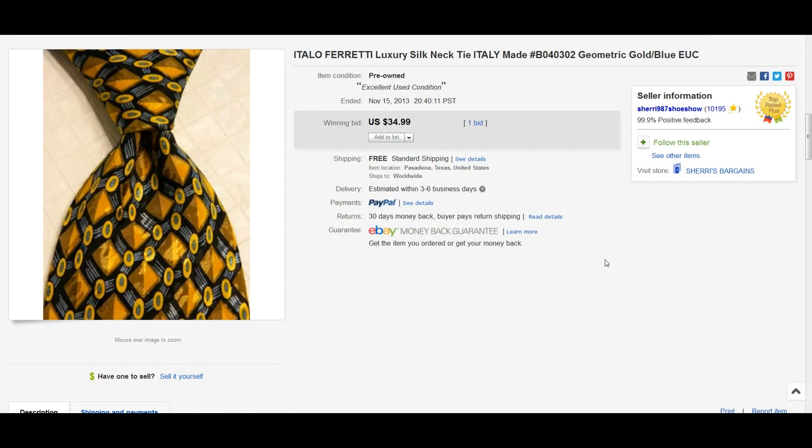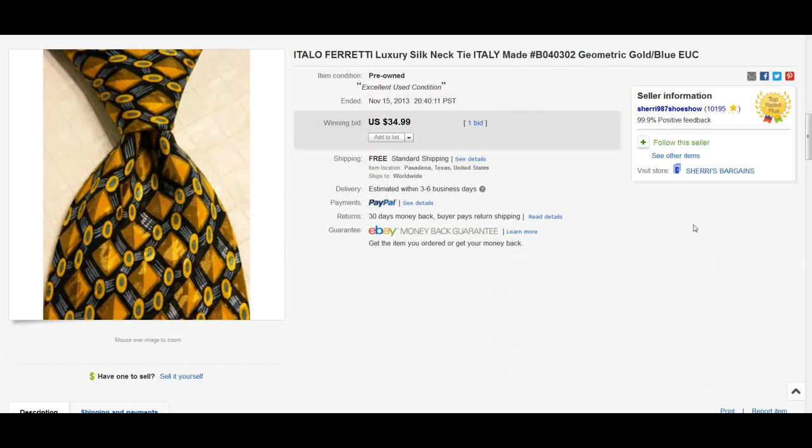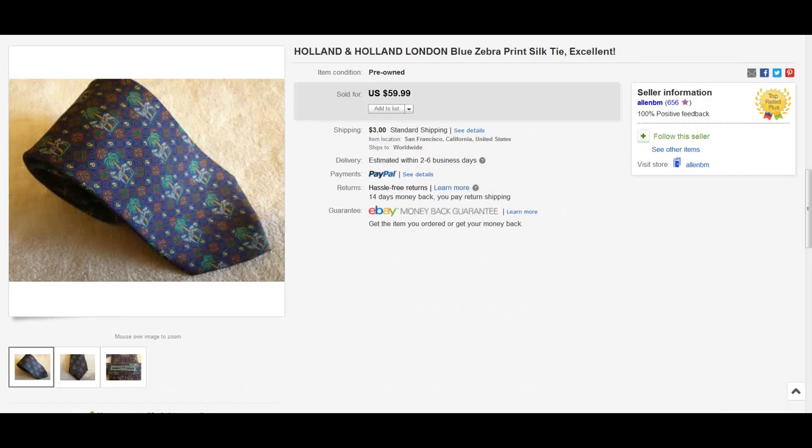Here we have a brand I've never heard of before — I believe it's pronounced Ataló Ferretti. It's a luxury style made out of silk, a necktie with a really nice design to it, and this one sold for $34.99.